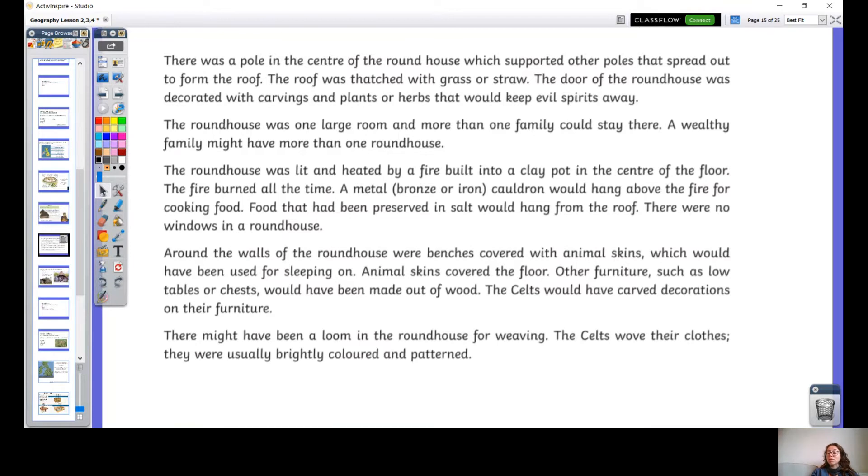Food that had been preserved in salt would hang from the roof. How do you think about what sort of food would hang from the roof, knowing that they were farmers? There were no windows in a roundhouse. Around the walls were benches covered with animal skins, which would have been used for sleeping on. Animal skins covered the floor. Other furniture, such as low tables or chests, would have been made out of wood. The Celts would have carved decorations on their furniture.